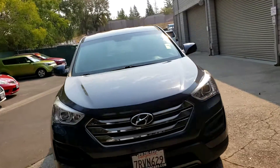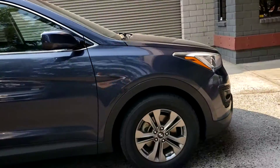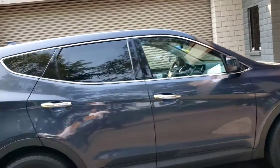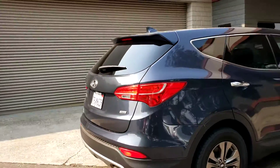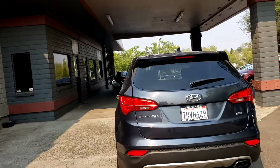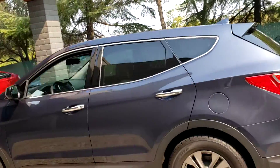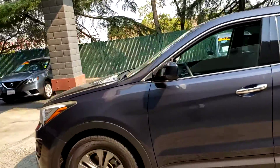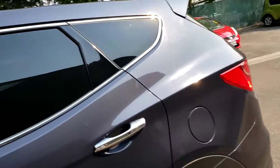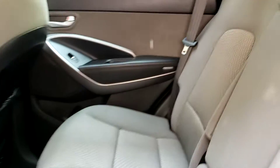This 2015 Hyundai Santa Fe is clean with good tires, rims, and all-wheel drive, which is always a plus. The car is in great shape — it has a little bit of smoke and ash on it, but that's just the conditions we're in right now. It has tinted windows in the back, and you can see the interior is really clean, very nice in the back.